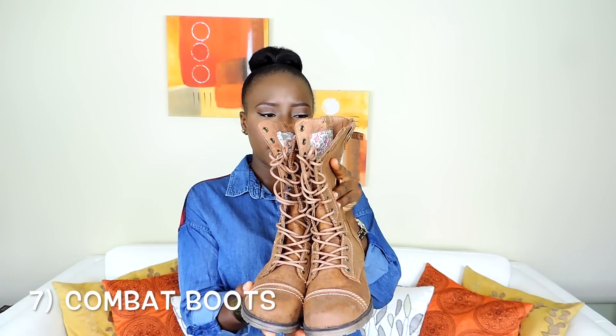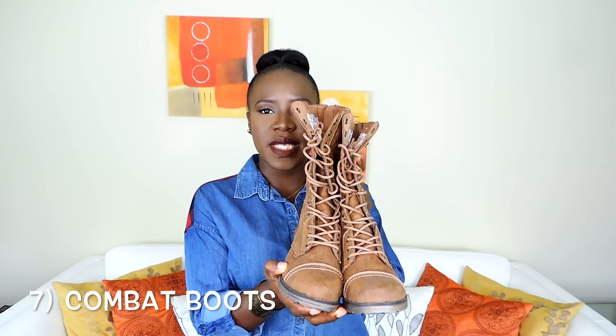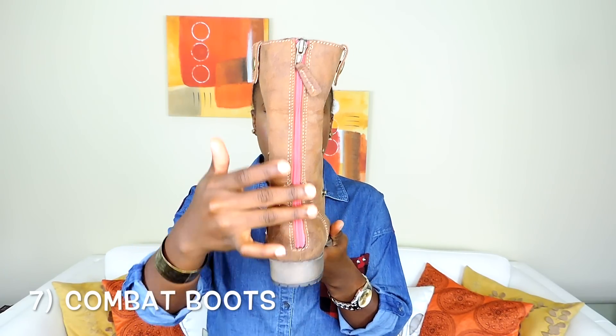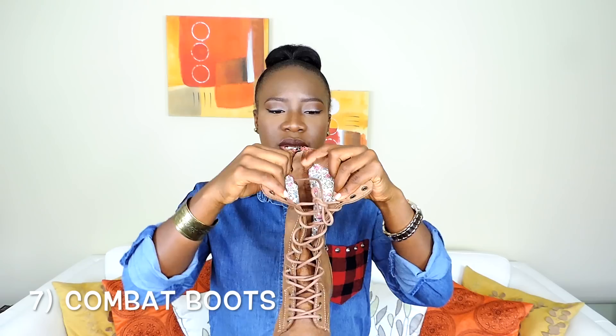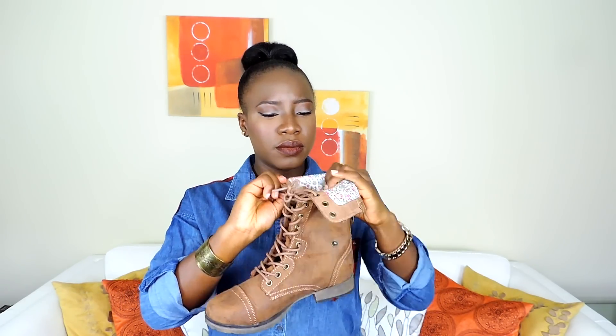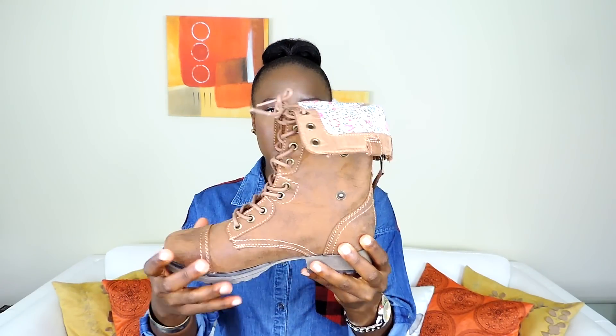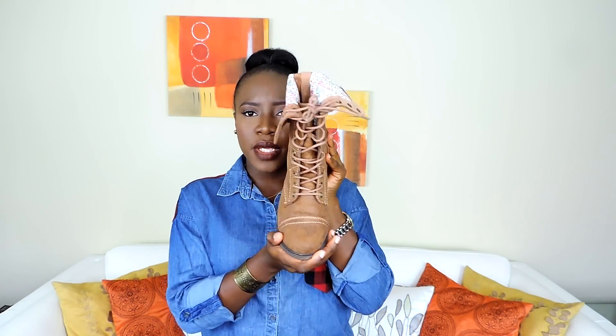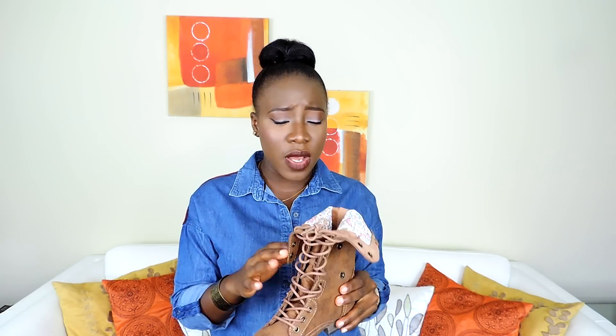Moving on to footwear — the first thing I'm going to be showing is the combat boots. I love the color of this one, I love the lace detail, and it also has a red zip detail at the back. When you fold it down, it also has a floral print inside. It's really different — it comes in different colors and different heights.